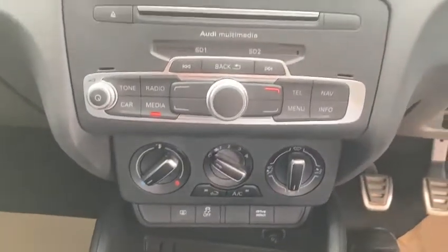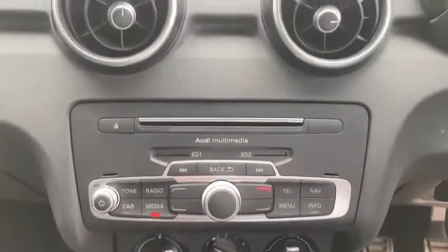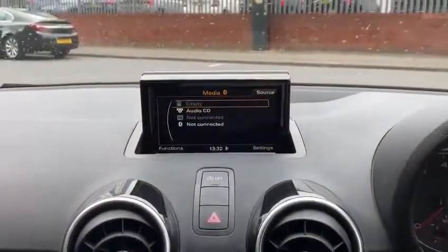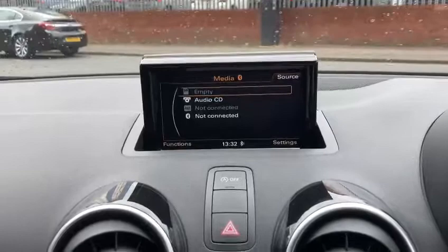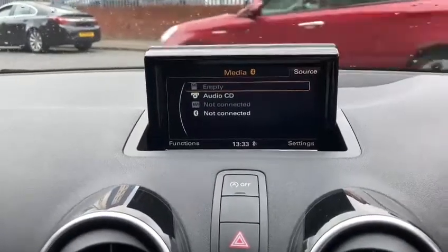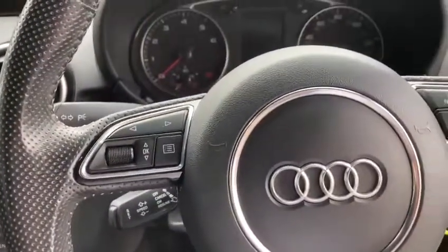Up the centre here we have the infotainment system, air con, and we have Bluetooth as well. DAB radio and the facility to stream music via Bluetooth. And a multifunction steering wheel.